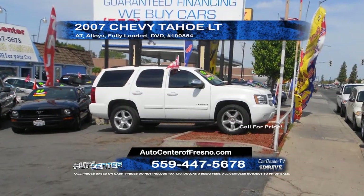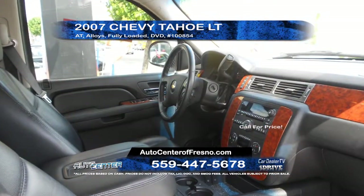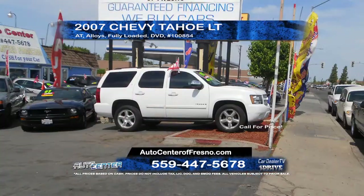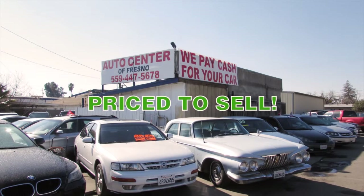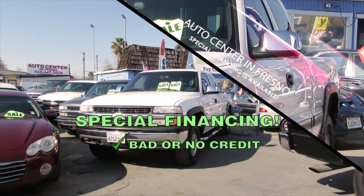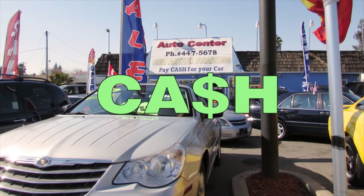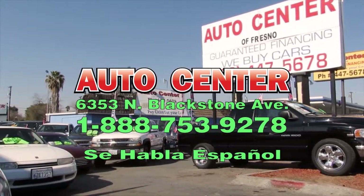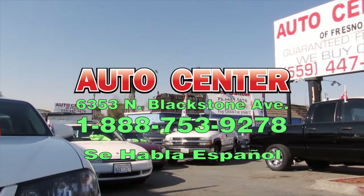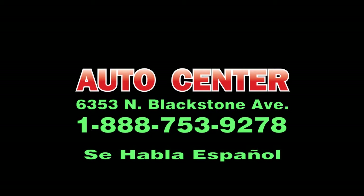From Auto Center, we have a 2007 Chevy Tahoe LT. This vehicle features automatic transmission, alloy wheels, leather interior, full power options, and DVD player. Call today for more information. Right now during tax season, all vehicles are priced to sell. Special financing is available for all credit situations. We'll even pay cash for your car. Auto Center has vehicles starting at $29.99. Come see us at 6353 North Blackstone Avenue in Fresno. Give us a call at 888-753-9278.